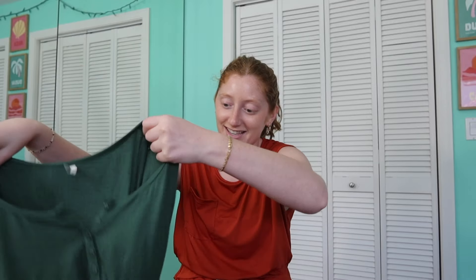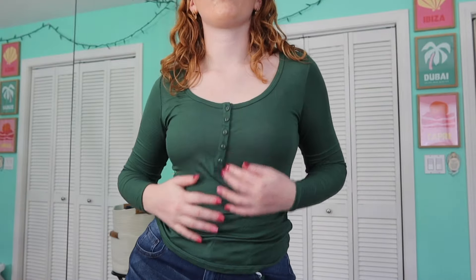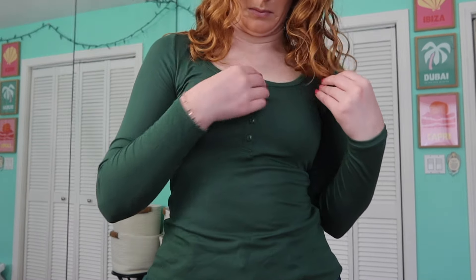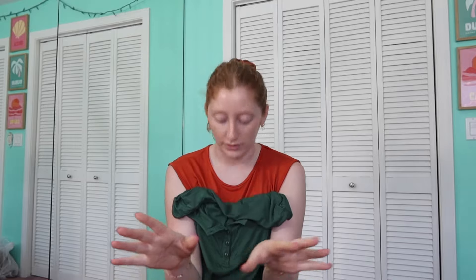The next item is a top you've probably already seen because I paired it with every single bottom. It's the only top I got in this haul — a green long sleeve. It's super basic, perfect as either a sleeping shirt or a day shirt. It comes in a couple colors, is affordable, has buttons in the front, and is a very silky, stretchy, cotton long sleeve. It is 100% a full length top — not see-through, very adorable for going out, work, tucking into dress pants.